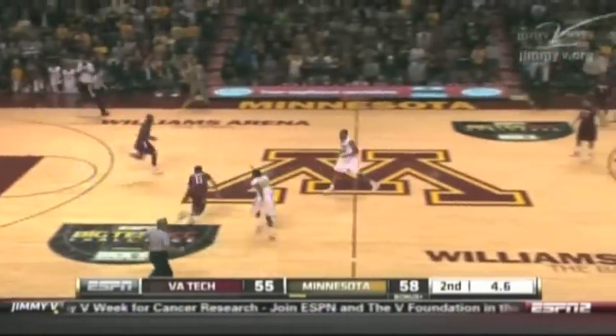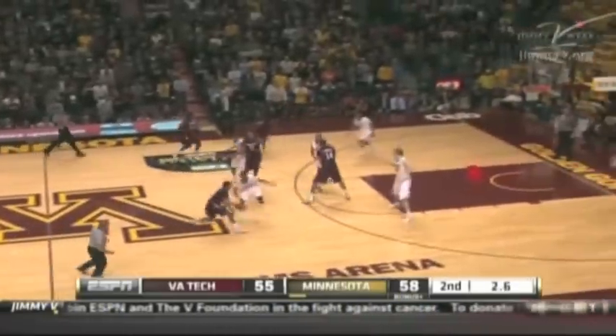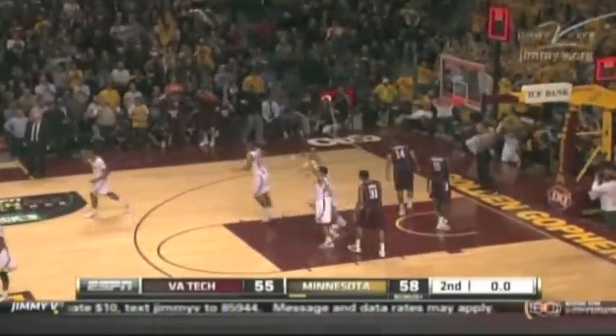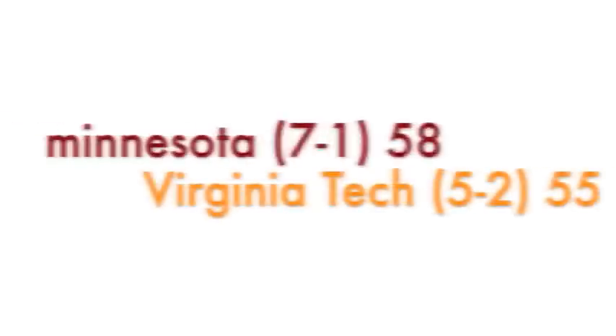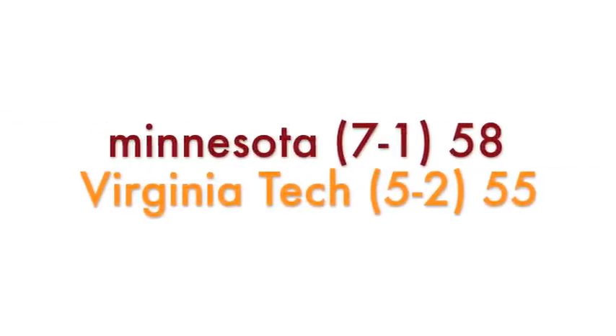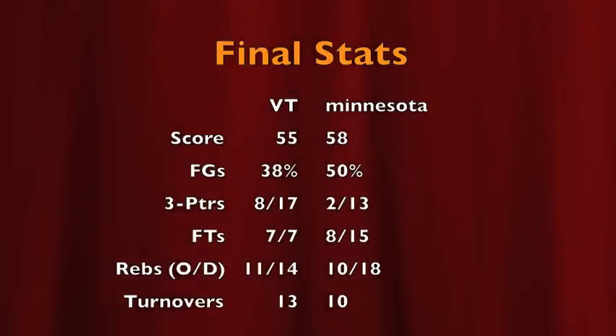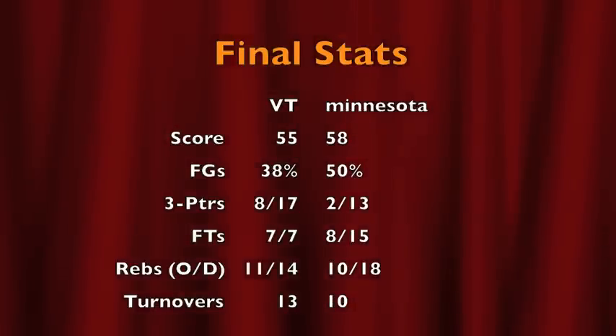Green brings it in with 6.4 to go — Minnesota elects not to foul. Green goes behind his back, behind his back again, through his legs, and up with the three — it rounds out, and the Hokies lose a heartbreaker 58-55. A tough loss to an injury-plagued Gopher team. Hokies were 8 for 17 from behind the arc, and 15 of their 27 second-half points were three-pointers.